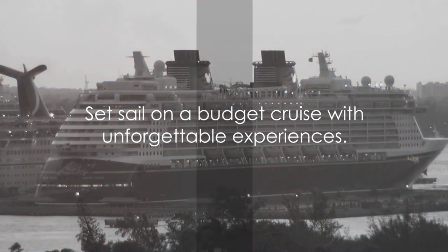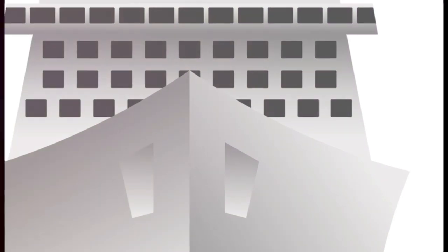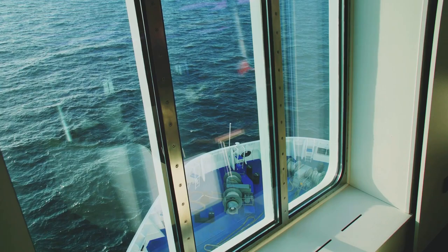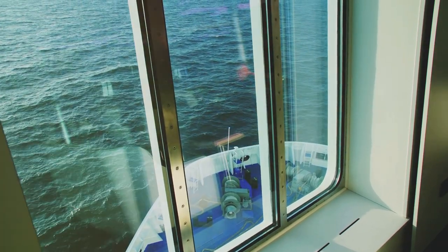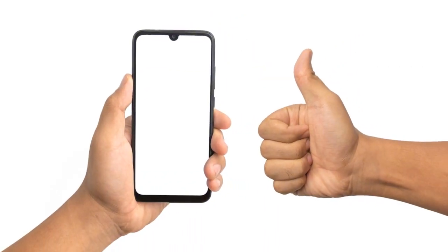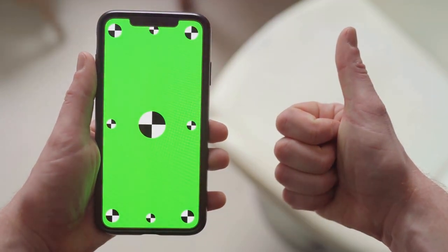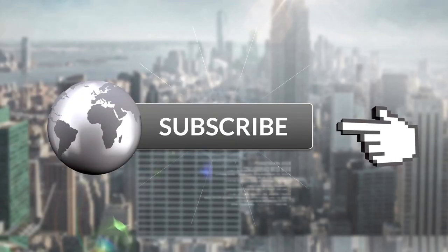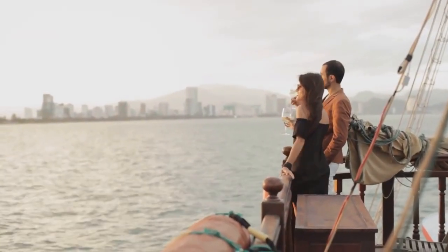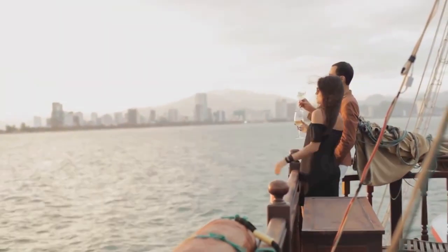Set sail without sinking your wallet, and remember, a budget cruise doesn't mean compromising on experiences. We hope you found these budget cruise hacks helpful. Now it's your turn to try them out on your next cruise. Remember, the journey is part of the adventure, and with these hacks, you can make it an affordable one. If you found this video informative and helpful, be sure to give it a thumbs up. Don't forget to subscribe to Budget Ventures for more budget travel tips and hacks. We've got a world of budget-friendly adventures waiting for you. Thanks for watching, and happy cruising!